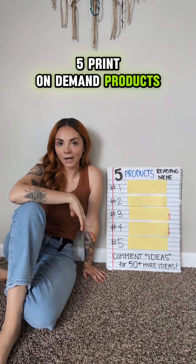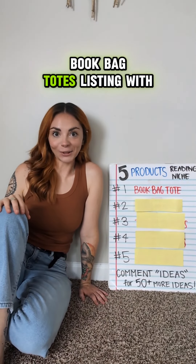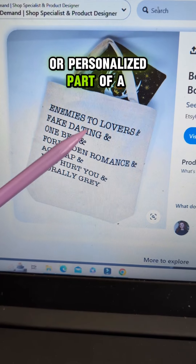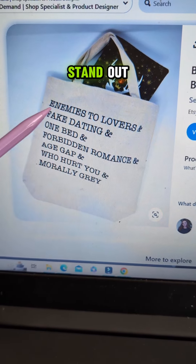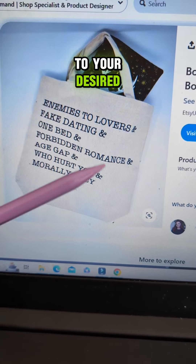Five print-on-demand products from Gelato for the reading niche. Number one: book bag totes. Having a specific type of audience or adding a customized or personalized part of a design on a tote bag is going to help your design stand out, so make sure you're doing your research and connecting your design to your desired audience.